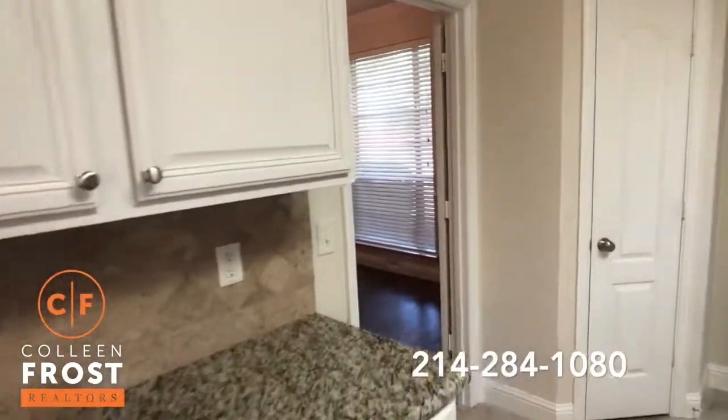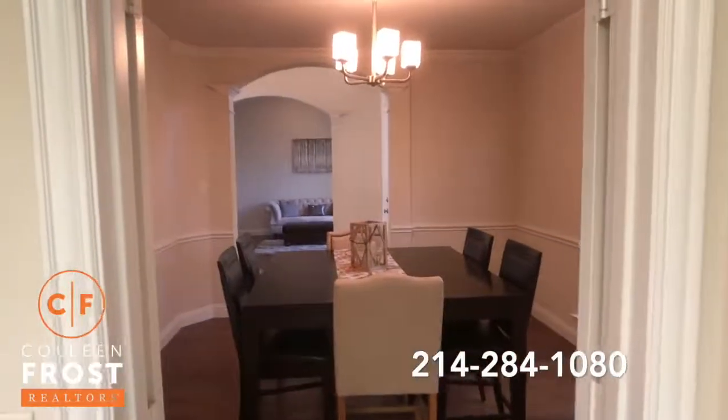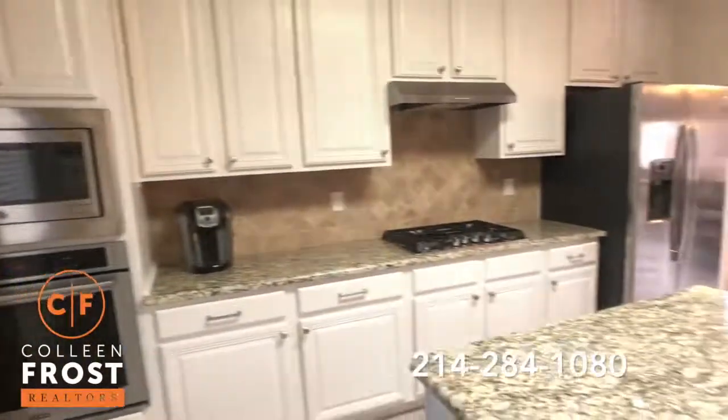This really is spectacular. Look at your views back into your formal dining room. Beautiful island.